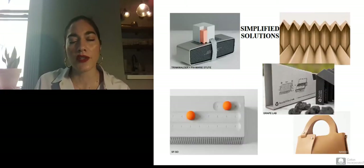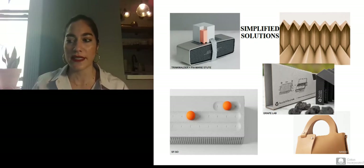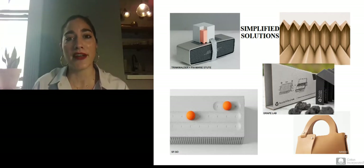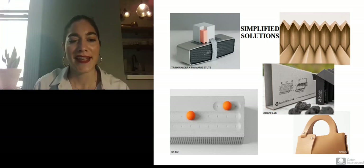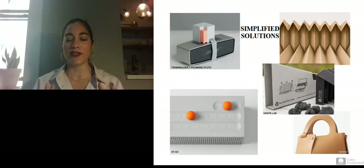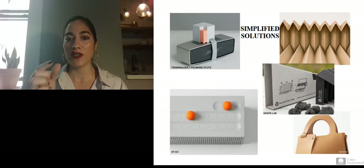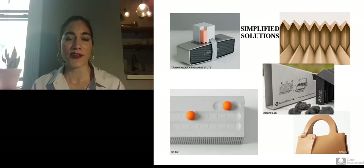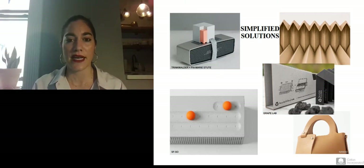This next slide talks about simplified solutions, which are definitely rational. My favorite example from a design standpoint is the Nando bag on the bottom right. When you order this bag, it comes to you as one flat piece of laser-cut leather with instructions on how to fold it onto itself, almost like origami, with beautiful gold clasps to hold it in place. You end up with a beautiful architectural bag from this flat-pack design orientation.